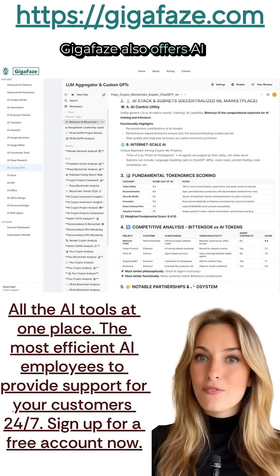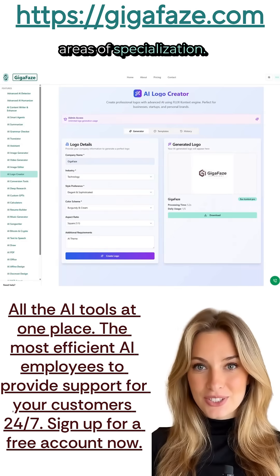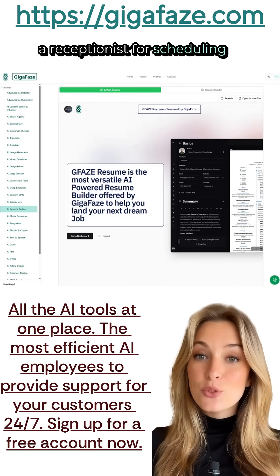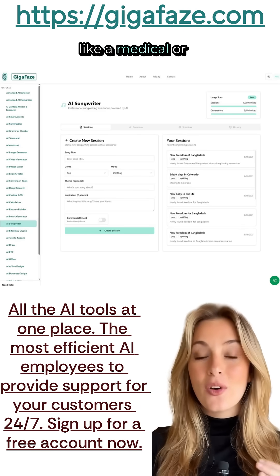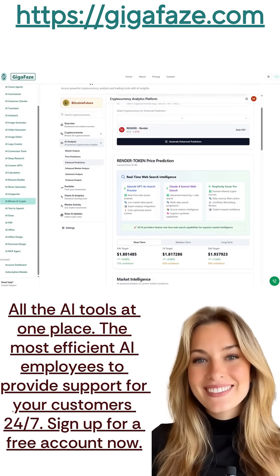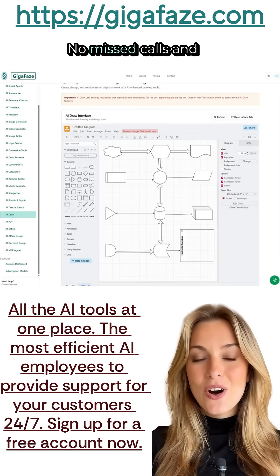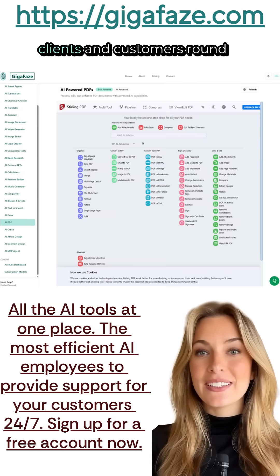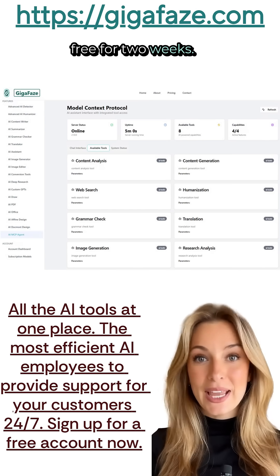GigaPhase also offers AI smart agents with subject matter expertise in different areas of specialization. If you need a smart AI employee like a receptionist for scheduling and customer support, or even a professional assistant like a medical or legal assistant, GigaPhase can build that for you. Your smart AI employee will provide support for your clients and customers round the clock. You will get to try your AI employees free for two weeks.